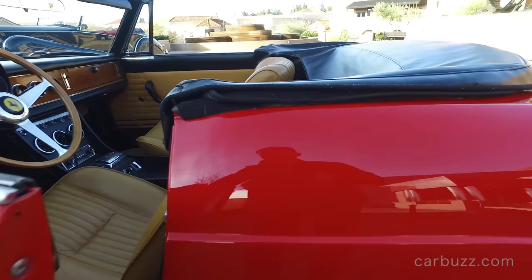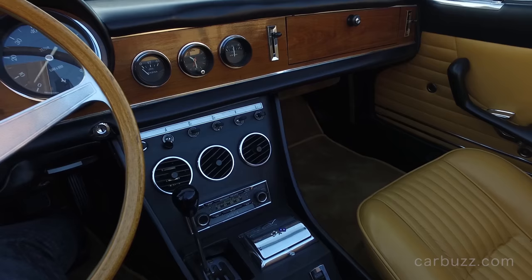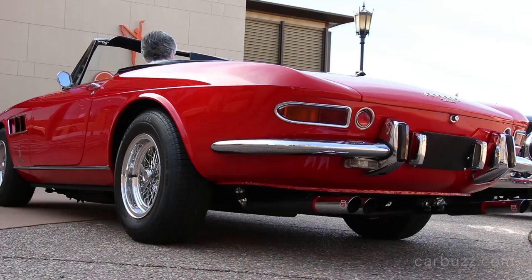Just to give you some 330 GTS background history, because not all of you are very familiar with classic Ferraris: the 330 GTS premiered at the 1966 Paris Motor Show, and the coupe version, the GTC Berlinetta, premiered the previous March at Geneva. The Ferrari 330 was a series of V12-powered cars that came in 2+2, GT, 2C Berlinetta, and Spyder versions, with race car versions between 1963 and 1968. The GTS designation means Spyder, like this one right here.